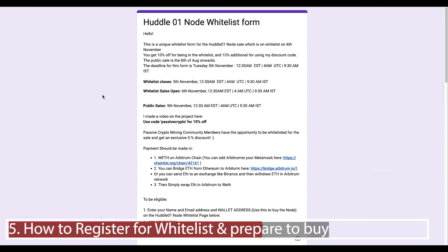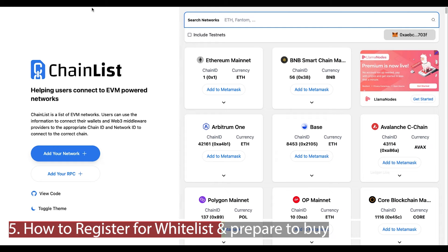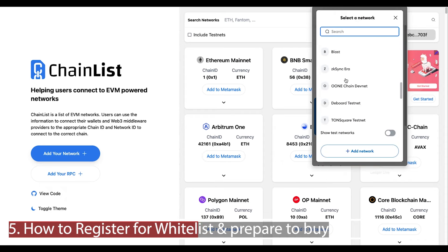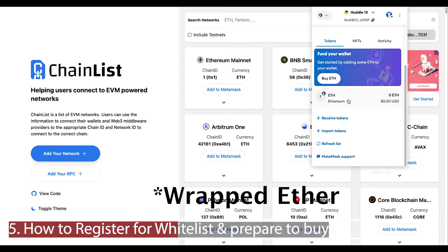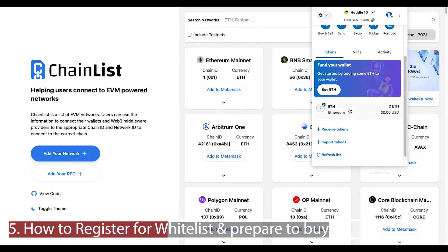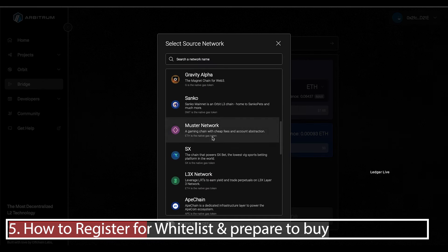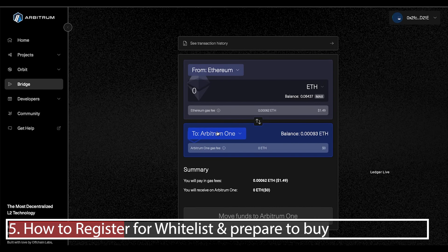Next, make sure the Arbitrum network is on your wallet and that you have the wrapped Ether token to purchase the node. Step one is to add the Arbitrum 1 network to your wallet using Chainlist — simply click Add to MetaMask. By default you'll have Ethereum on the Arbitrum chain. To get wrapped Ethereum, the easiest way is to send Ethereum to this wallet. If you have Ethereum on any other chain, go to the bridge link, choose your chain, select Arbitrum 1, and move the Ethereum over. Alternatively, if you have Binance, send Ethereum to Binance and withdraw through the Arbitrum network to your MetaMask wallet.